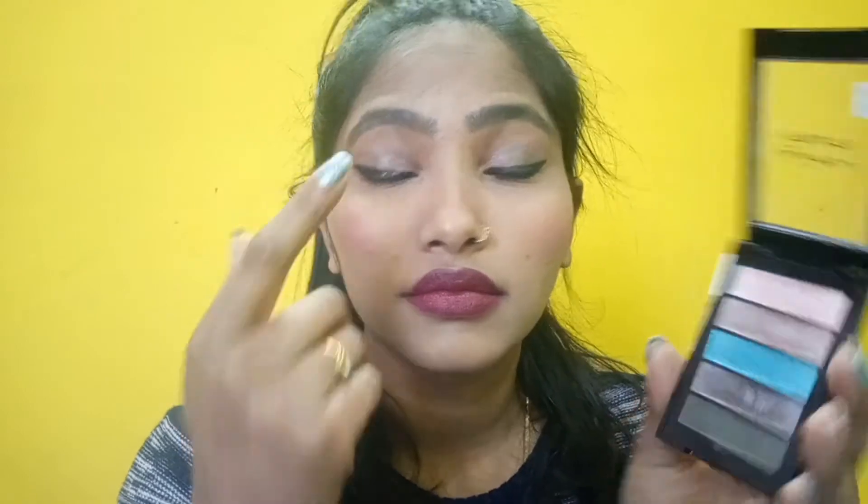I used this shade for my eyeshadow today. It's written 'L'Oreal La Petite Palette' — I'm not sure how to pronounce it. Not much is written on the back side; it just says 'mini eyeshadow palette from L'Oreal' and the quantity listed is 8 grams.